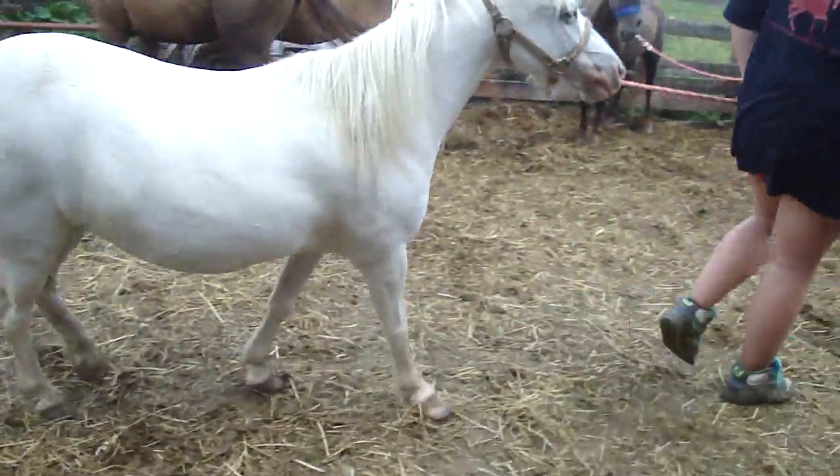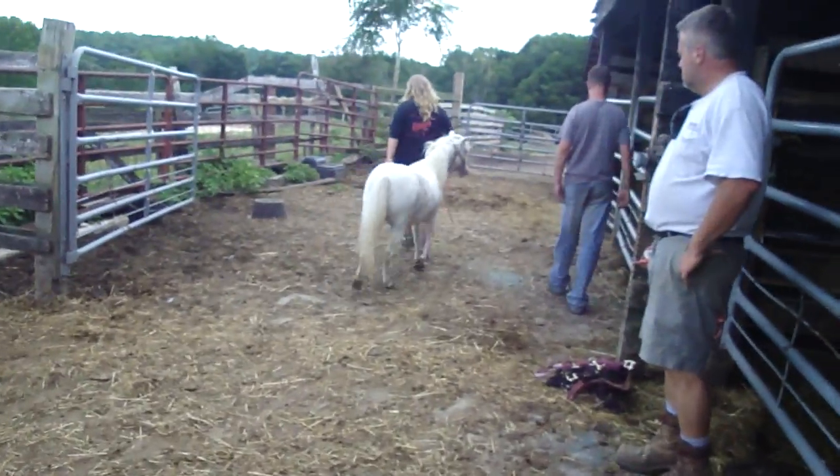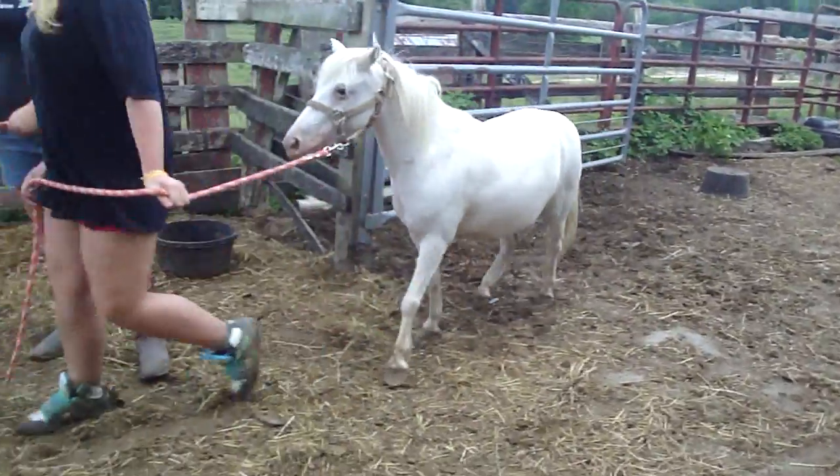This is the little Appaloosa miniature. She's got a spot in her right eye, but she is halter broke. They're different once you catch them.